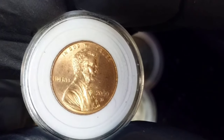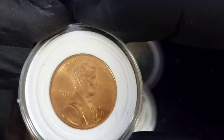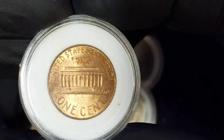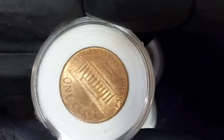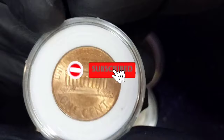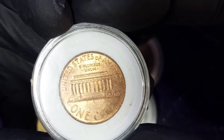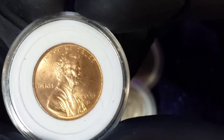To determine the true value of your 2000 Lincoln cent, you first need to know its condition or grade. One of the most popular errors on a 2000 penny is the 2000 Wide AM error. To identify it, flip the coin to view the reverse side. If the bottoms of the letters A and M are touching in the word America, you have a normal 2000 penny. If there is an obvious gap between the bases of the letters, you have a 2000 Wide AM error penny.